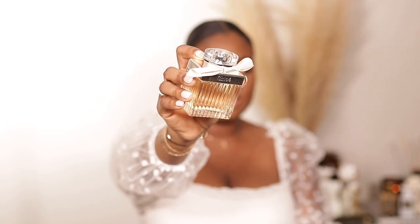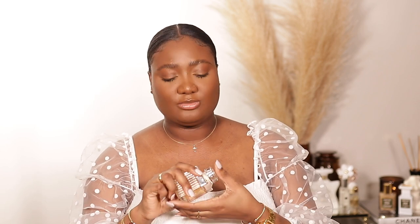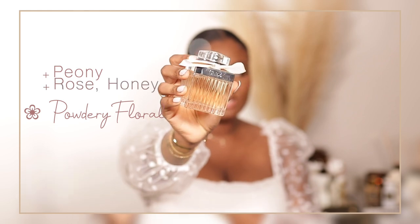Next up is Chloé. This is one I've been using for years and, just like the Chanel, it will never leave my collection. I think everyone should have this — look at the bottle, just luxury. It's floral, a little powdery, with a small kick of spice. I love to wear this during the day, but I can also layer it at night with something heavier. I love to mix Chloé with Coco Mademoiselle and people always ask what I'm wearing. Key notes are peony, cedarwood, rose, and honey.